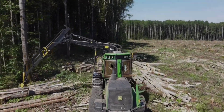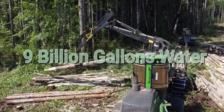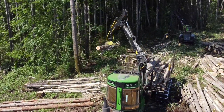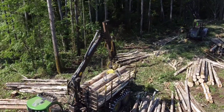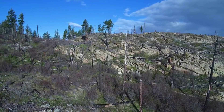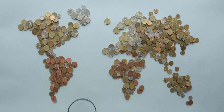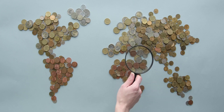Every year, the United States consumes 3.3 million trees and 9 billion gallons of water, while emitting 4.6 billion pounds of CO2 in the process of paper receipt production. Such a small piece of paper can cause such a big impact on the environment, and these are just statistics of the USA — global statistics are even higher.